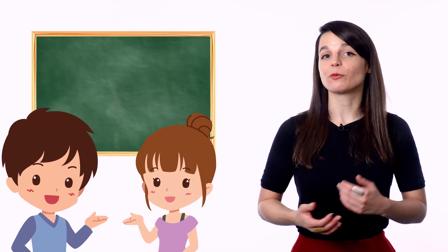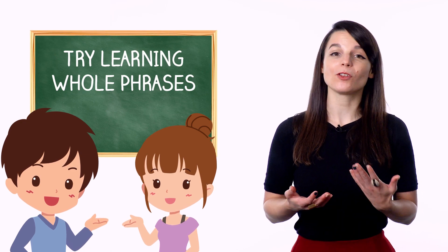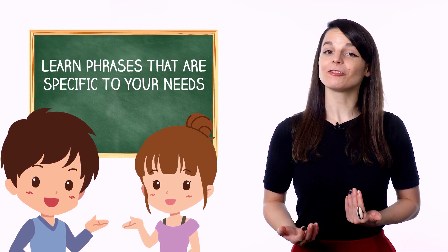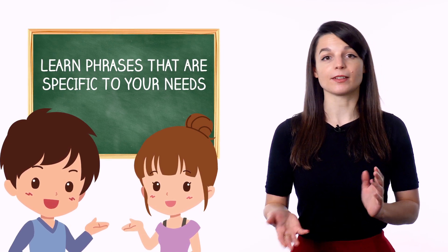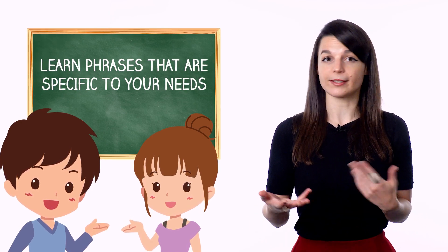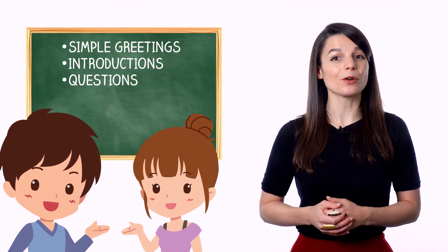Learning grammar and individual words is great, but it's not the only approach you should take if you want to speak fluently. In addition to your regular grammar and vocabulary, try learning whole phrases, even if you aren't totally sure how they work grammatically. Learn phrases that are specific to your needs — it's a good idea to learn phrases grouped around a certain setting or subject, such as simple greetings or introductions, or questions for getting to know someone.